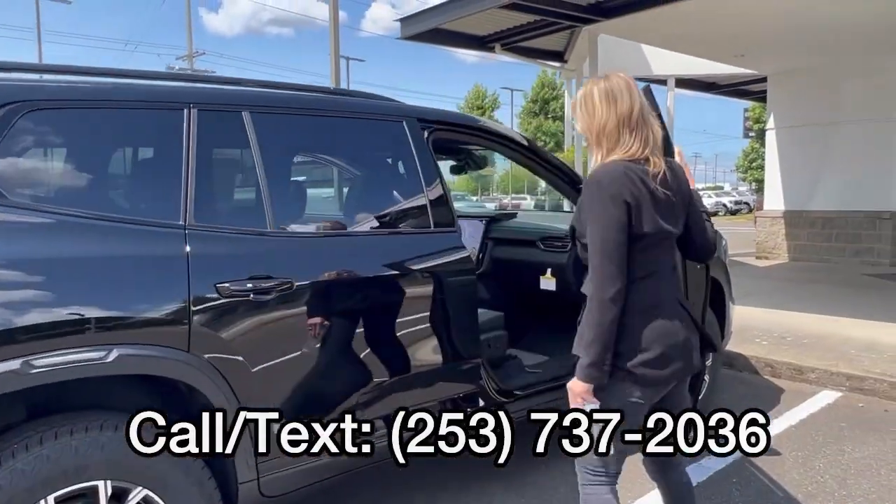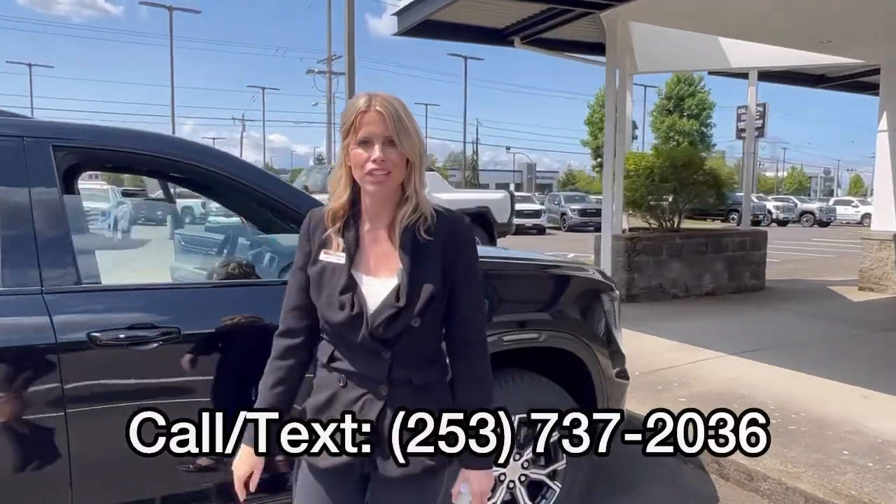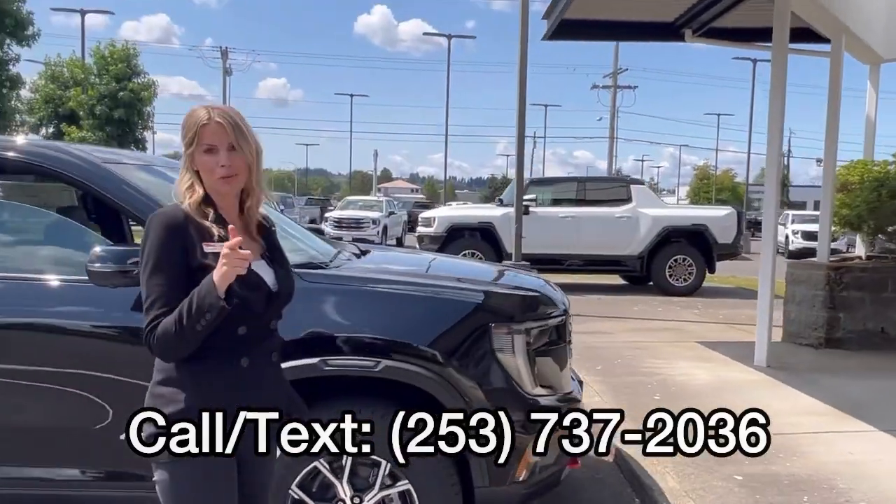So call, text, or email. Come see me, Hillary, here at Valley GMC. Hope to meet and work with you soon.